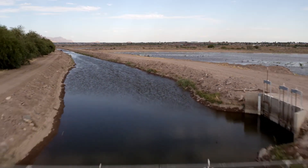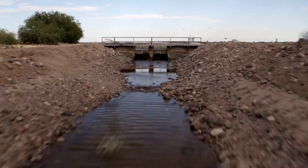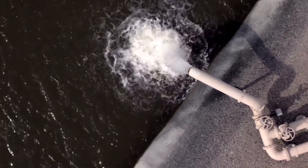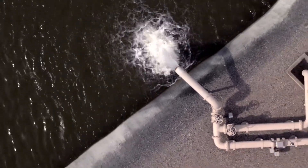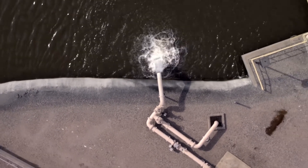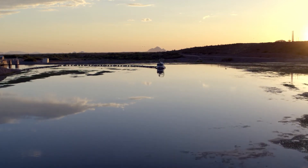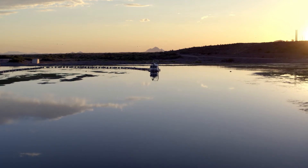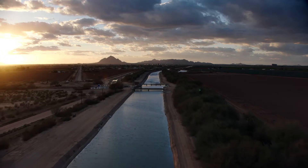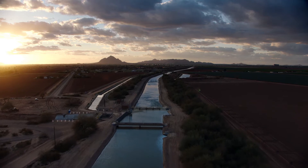Supplementing the water delivered from the Salt and Verde Rivers, groundwater is an incredibly important part of the water management equation. During extended droughts, a third of the water from SRP that is delivered to customers comes from hundreds of wells pumping water from the ground. It's through Granite Reef Diversion Dam that the valley's water resources can come together — Salt and Verde River water and Colorado River water from the CAP work in tandem to meet the valley's water needs and make life in Greater Phoenix possible.